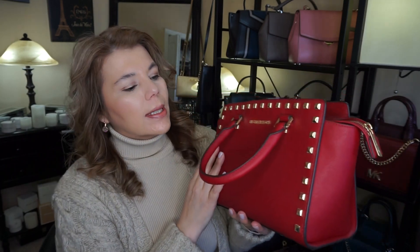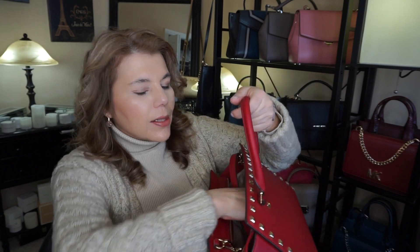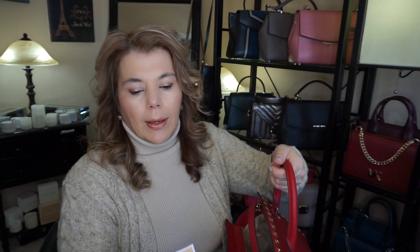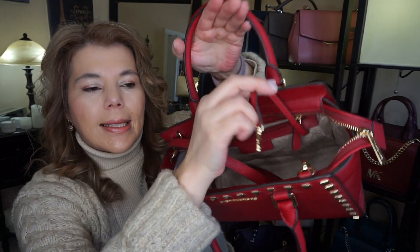This is the Michael Kors studded Selma in the first generation leather in the color cherry, and this one has a key fob. So I've received Selmas with and without key fobs and I'm not sure what's going on with the whole key fob situation.